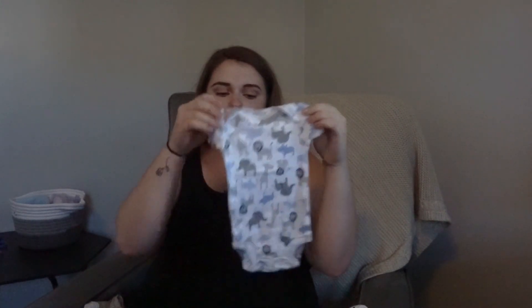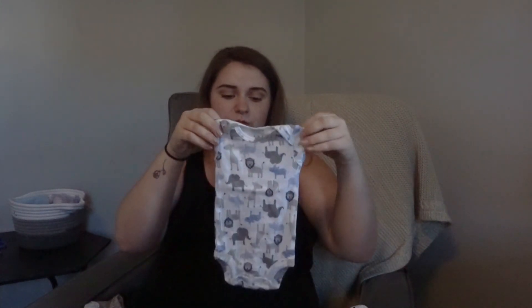Now for some fun things — the clothes! I don't know exactly what he'll fit into, so I have a star onesie in zero to three months in case he's a bigger size, and a little jungle onesie in newborn as a potential going home outfit. Then these are my top two going home outfit options for him.